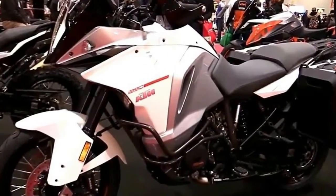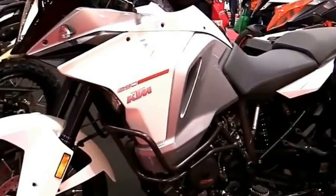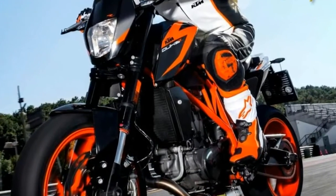Two decades ago, the original Duke was nothing short of revolutionary. KTM's first single-cylinder street bike grew into a cult classic, adding extreme fun to a raw and radical concept.